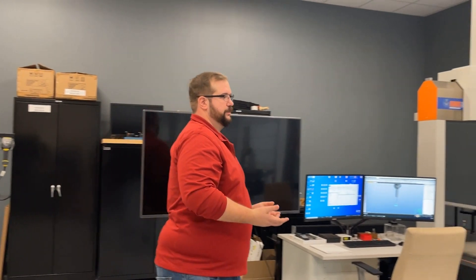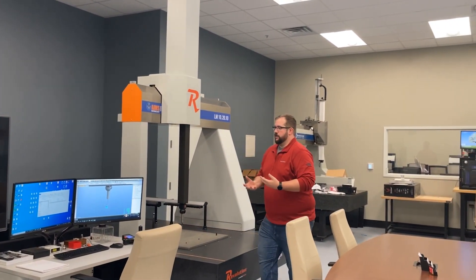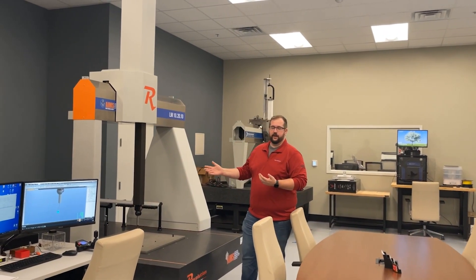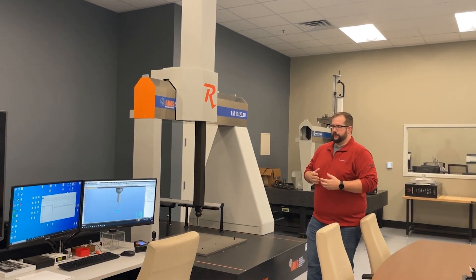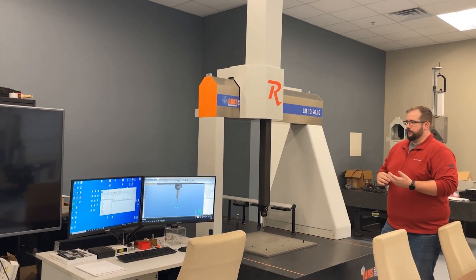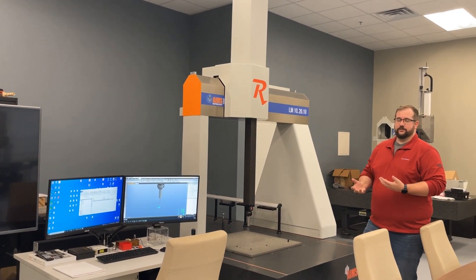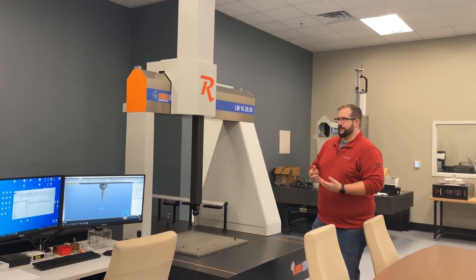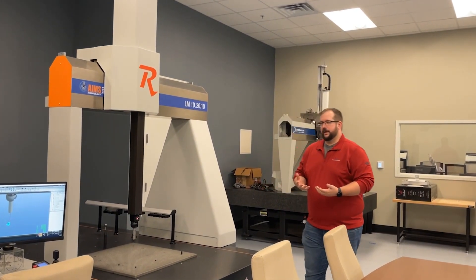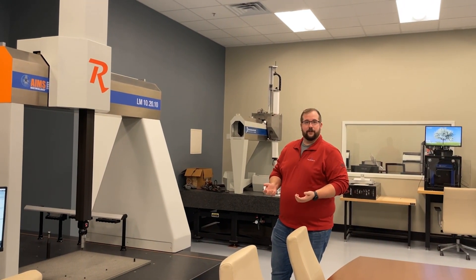We'll take a look at one of our newer machines — this is our Ames Linear Motor 102010. This is one of the larger CMMs that we have to offer. This one's set up currently with a PH10M and an SP25 scanning probe, so essentially we've got a very large volume tactile scanning CMM to work with. We primarily sell these with either MODIS or CMM Manager, so there's a software and a size of machine that will fit your need. Ames has been around for quite a long time and has developed quite a good standing in the area of CMM.